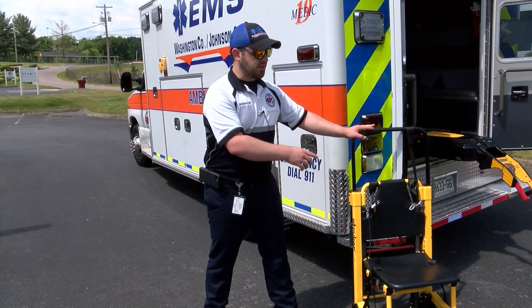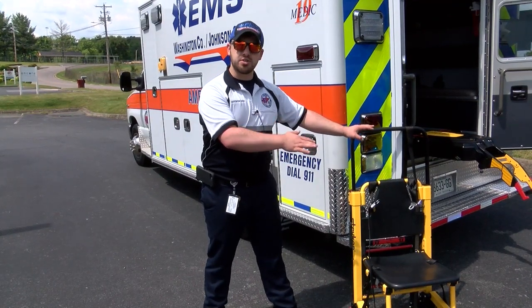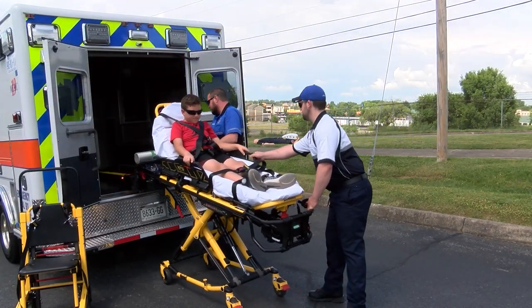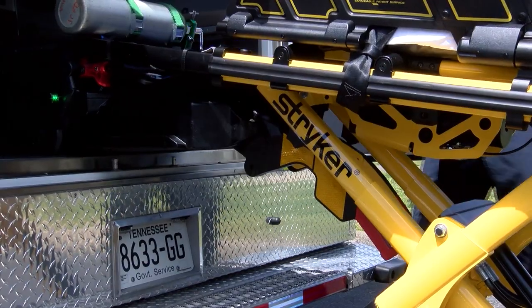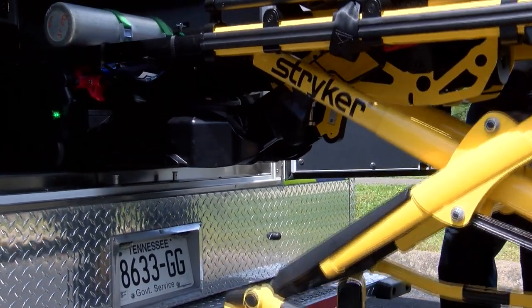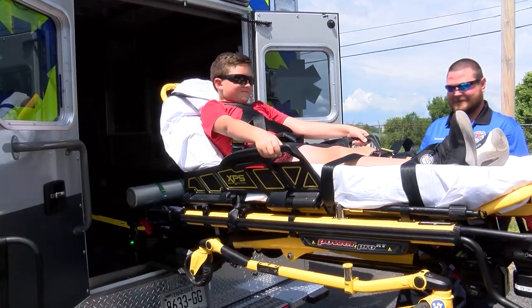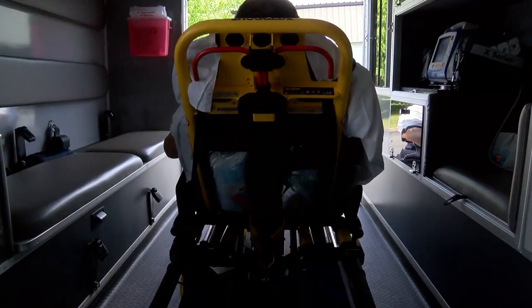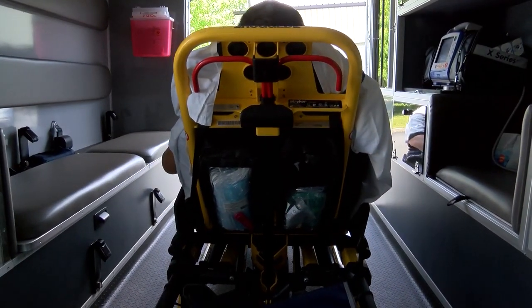That way we don't have to lift the 150-pound stretcher into the house. Once we get the patient on the stretcher, we use this power system to load into the ambulance. When you think about it, the weight of the patient plus 150 pounds is a lot, so this system really allows us to not have to do any manual lifting, which is very progressive in the world of EMS.